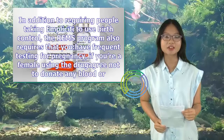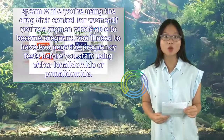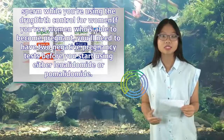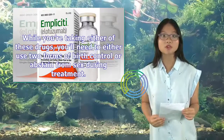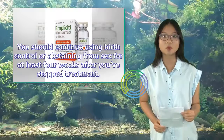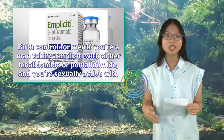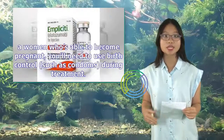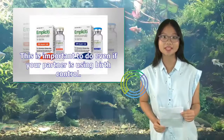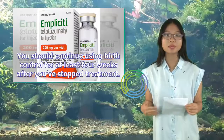In addition to requiring people taking Implicity to use birth control, the REMS program requires frequent pregnancy testing. If you're a female using the drug, you must agree not to donate any blood or sperm while using the drug. Women able to become pregnant must have two negative pregnancy tests before starting lenalidomide or pomalidomide, and must use two forms of birth control or abstain from sex during treatment, continuing for at least four weeks after stopping. Men taking Implicity with either lenalidomide or pomalidomide who are sexually active with a woman able to become pregnant must use birth control such as condoms during treatment and for at least four weeks after stopping.